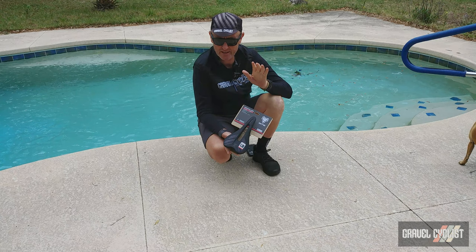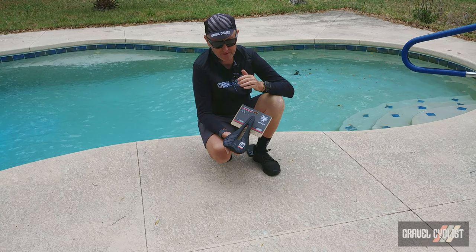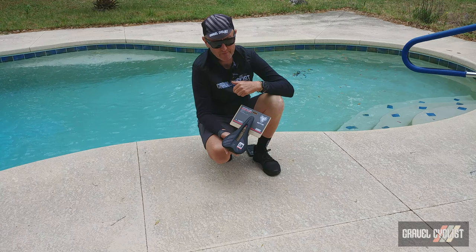G'day trendsetters, I'm Jom with GravelCyclist, coming to you today with a product feature. This happens to be a brand new saddle from WTB Wilderness Trail Bikes — a saddle they've designed specifically for gravel, cyclocross, adventure riding, whatever sort of madness you want to throw its way. It's known as the Gravelier.